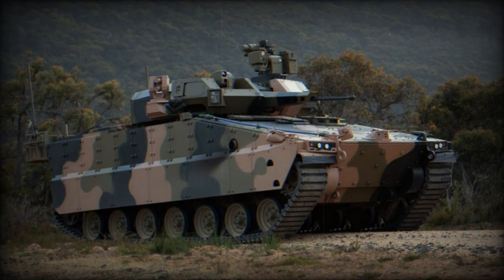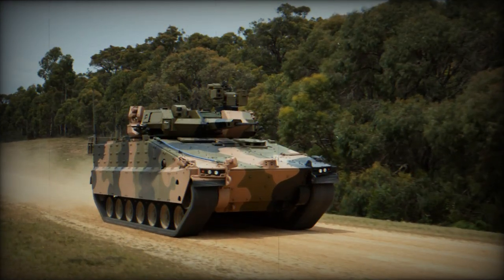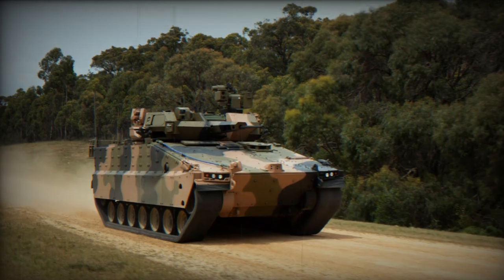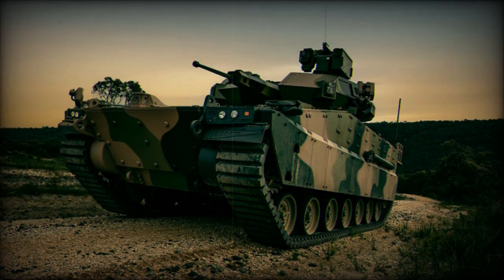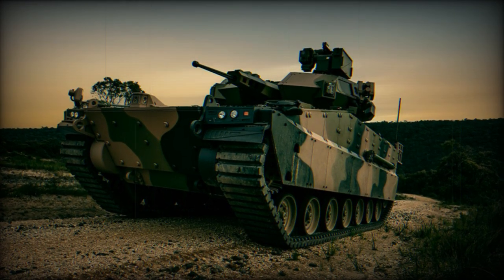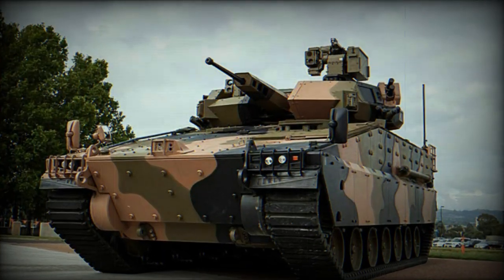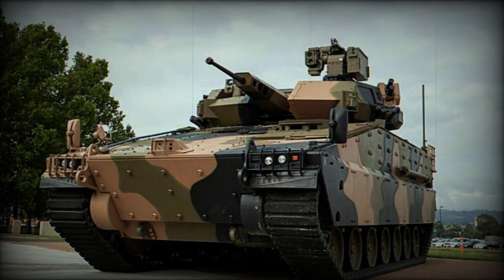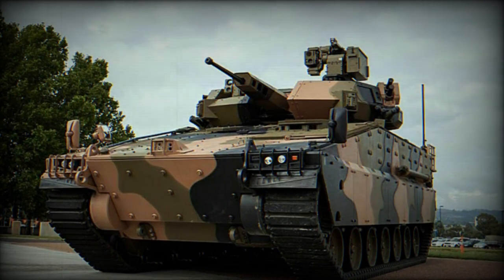In conclusion, the AS-21 Redback, a brainchild of Hanwha Defense, stands as a symbol of the fusion of advanced mobility, potent firepower, robust protection, and high-tech onboard equipment in contemporary infantry fighting vehicles. Its potent MTU engine guarantees swift movement, while its unmanned turret ensures pinpoint firepower. With its modular armor and state-of-the-art defense mechanisms, the Redback promises unmatched protection, solidifying its position as the future of armored warfare.